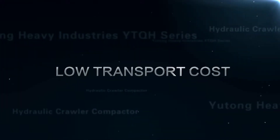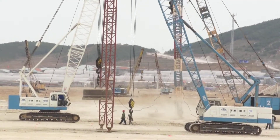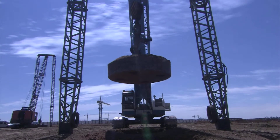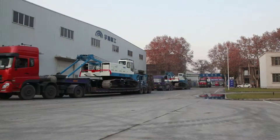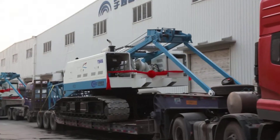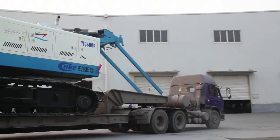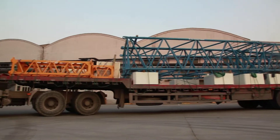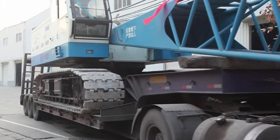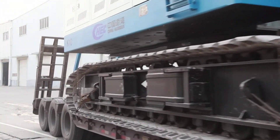Low Transport Cost: At least three long flat cars are normally needed to transfer a mechanical compactor. The Yutong Heavy Industries compactor is fitted with a folded and extended beam to reduce the width of the whole machine effectively. The width and height of the main machine do not exceed 3.4 meters during transport, and the weight does not exceed 37 tons. It can move onto a flat car automatically, and only two flat cars are needed, greatly reducing transport expense.